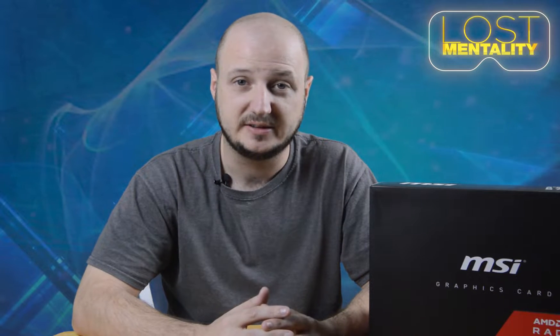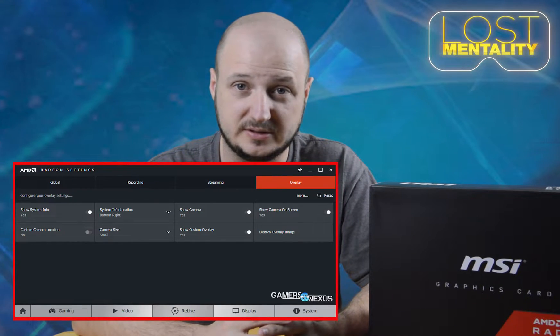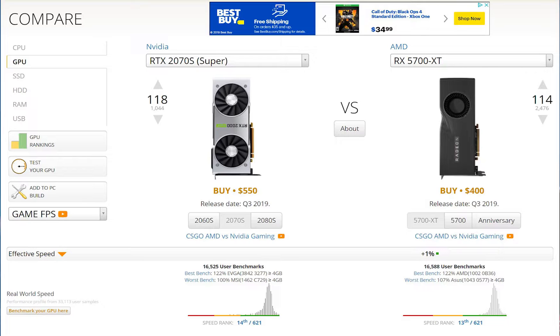AMD Team Red has always been my favorite team. They have innovative products that are relatively competitive and usually cheaper than Nvidia or Intel. They have a software called Relive which does the exact same thing as Nvidia Shadowplay. If you look up on user benchmarks the 5700 XT versus the 2070 Super, it says the 5700 XT is 1% faster than the 2070 Super.